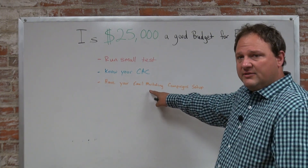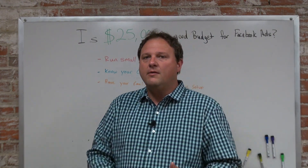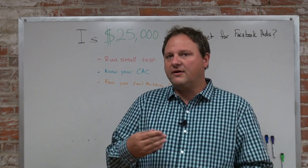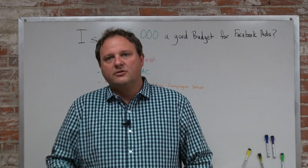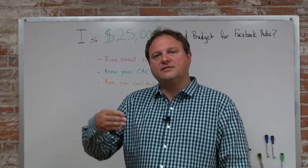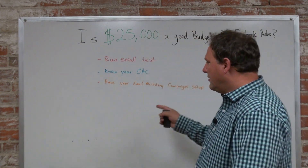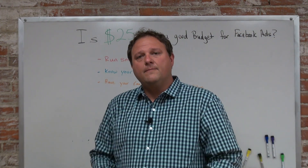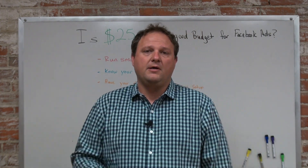An important thing behind any of these marketing channels is to have email marketing campaigns set up to follow up with these people, because most of these leads aren't going to convert on the first or second follow-up. About 80% are going to convert at the sixth to eighth touchpoint, if not more. So having marketing automation in place and follow-up campaigns, sending leads into long-term nurture campaigns if they don't convert right away, will help your return on investment.